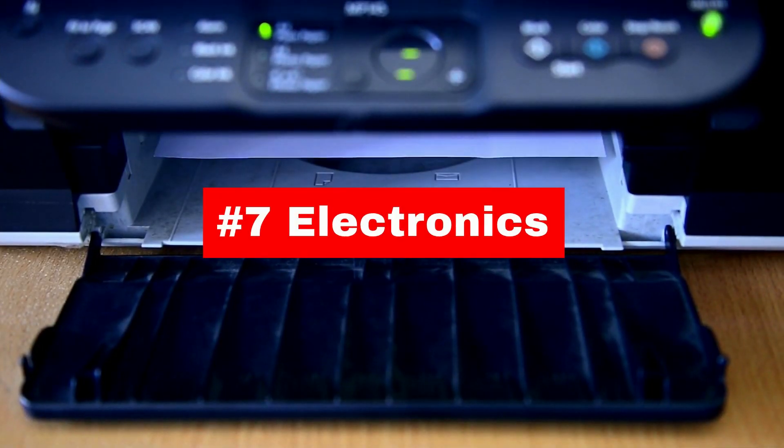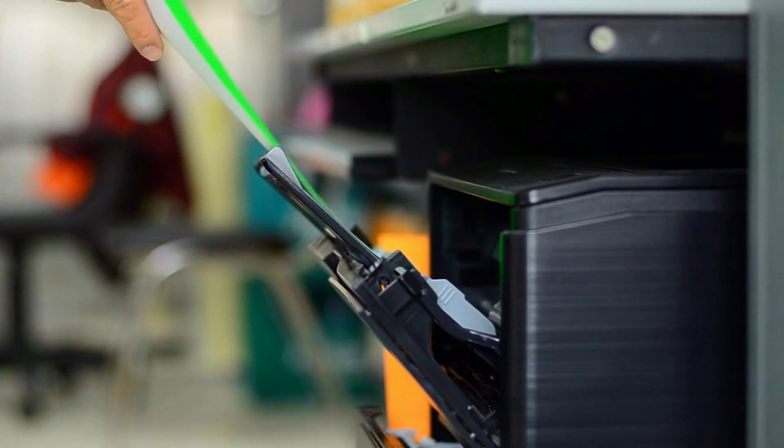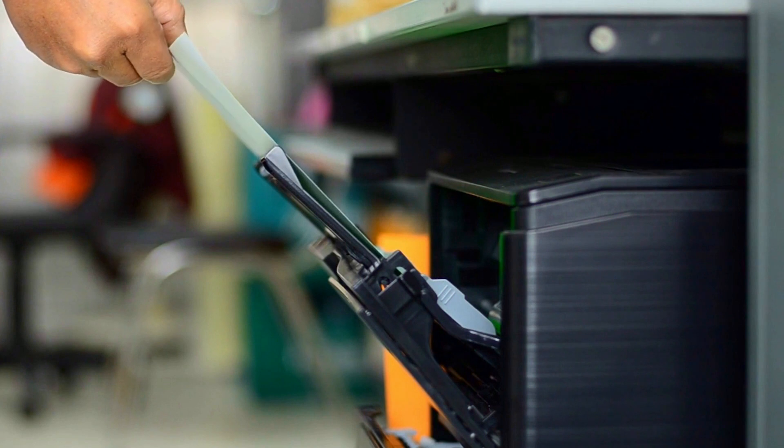Electronics such as printers and copiers can release VOCs and fine particles into the air. Ensure that they are well ventilated and consider using air purifiers to filter the air.